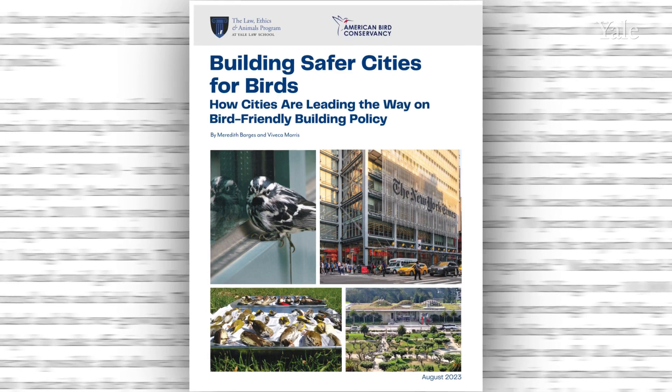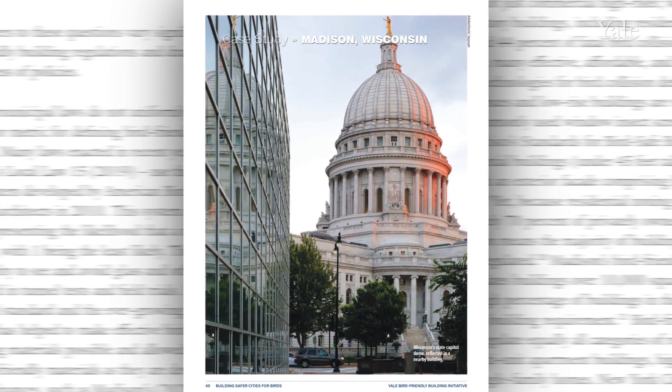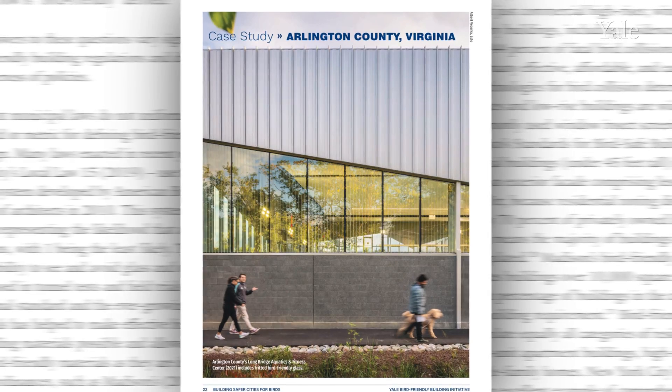We've also published a long report called 'Building Safer Cities for Birds' that reviews all of the bird-friendly building policies implemented in U.S. cities to date and provides a wide range of recommendations and a road map for other cities that may want to follow suit.